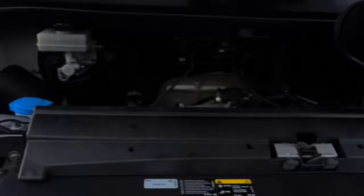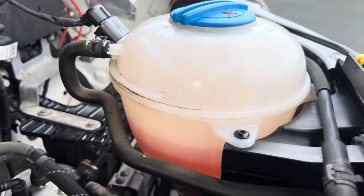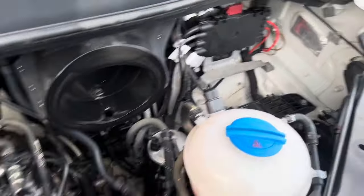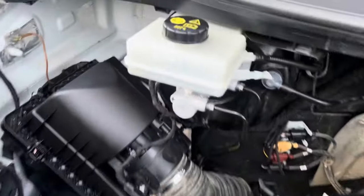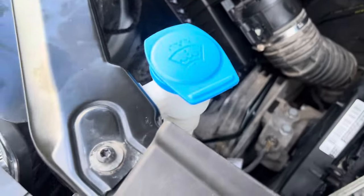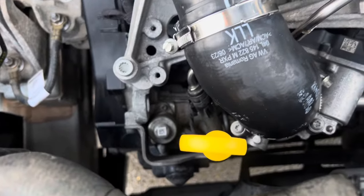Having a look underneath your bonnet — really clean and tidy under here. Correct colour coolant there with no contamination in it. Your engine, as you can see, is really clean and tidy as well. Brake fluid, windscreen wash, airbox is over there, oil filler there, and the yellow is your dipstick.